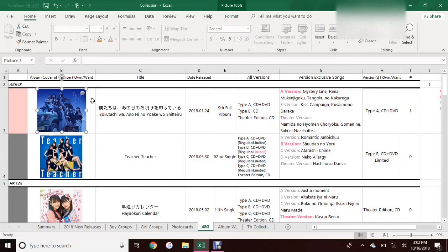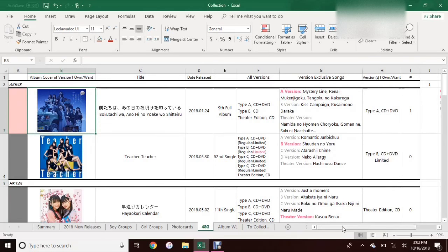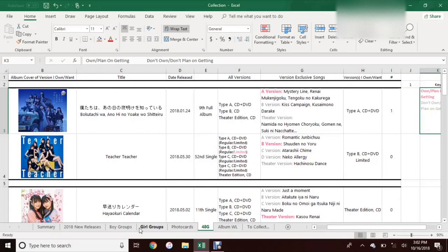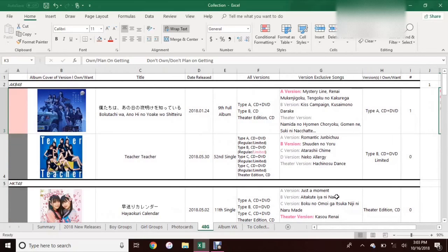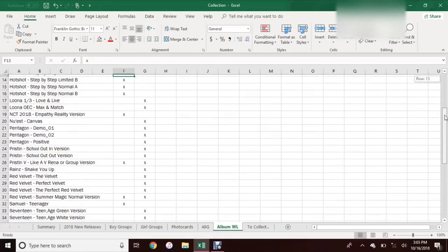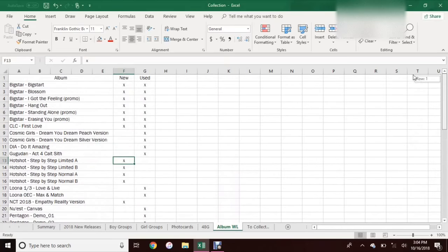I really like this sheet a lot just because it is so detailed, and I really like having the pictures in it — I think that helps quite a bit. I also have a key over here, just because this sheet is quite a bit different from my boy group and girl group sheets. And then basically this is just an album wish list — I just type it out and manually update it. So if I get something, I'll delete it off this list, and if I add something in any of these sheets, I'll add it here as well. I also keep track of whether I want to buy it new or used.